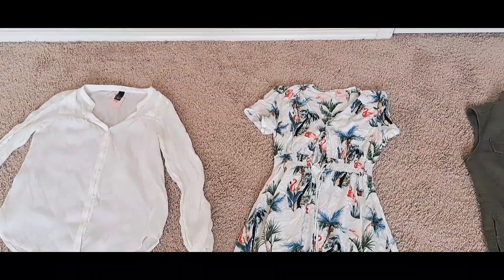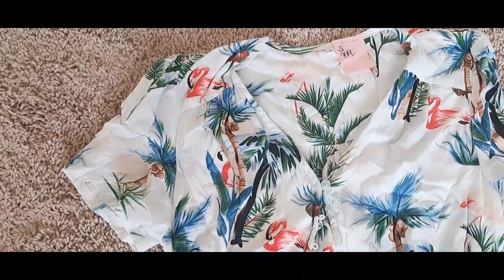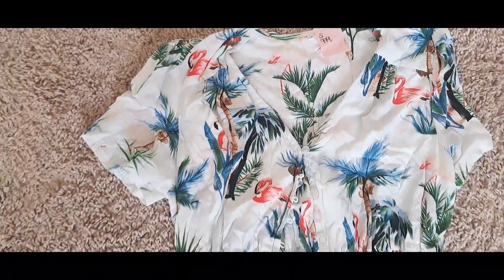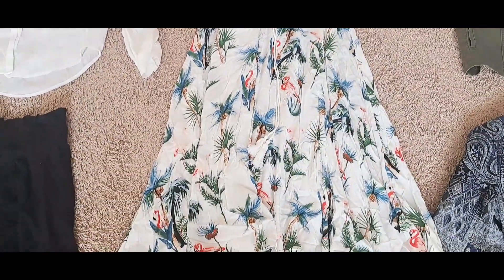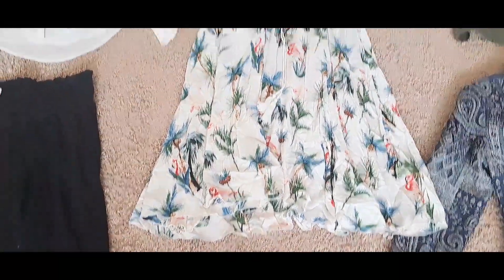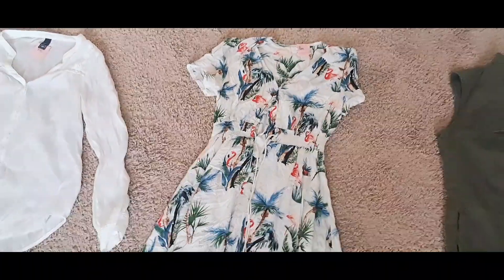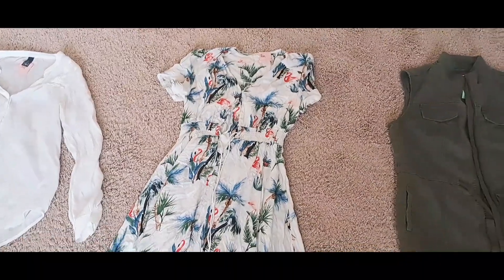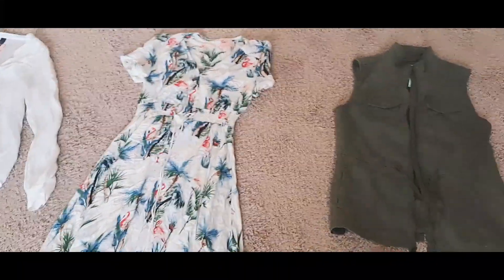Next up is this cute dress. I got this dress for $9.99 and it literally fits me perfectly. It was a last-minute find — I was about to go to the register, found it, and snagged it up.